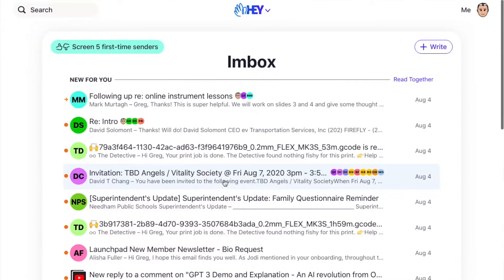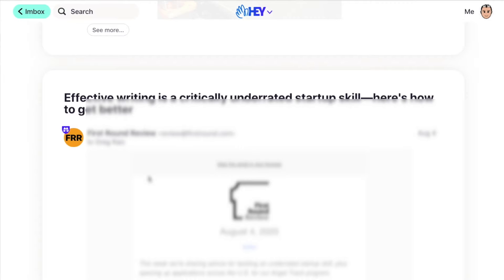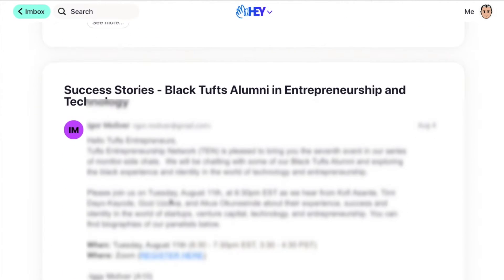Reading individual emails one by one isn't usually how I use Hey. One of the powerful features and one of the concepts that makes it really unique is that it's all about batch operations. What I usually do is click 'read emails together' and then I'm able to read all my messages in a feed — scroll through all of them without having to do anything on each message. Once I've seen them all, I mark them all as seen and I'm done with my inbox.